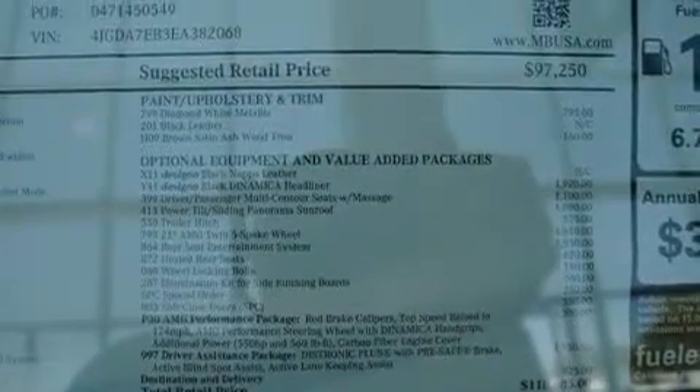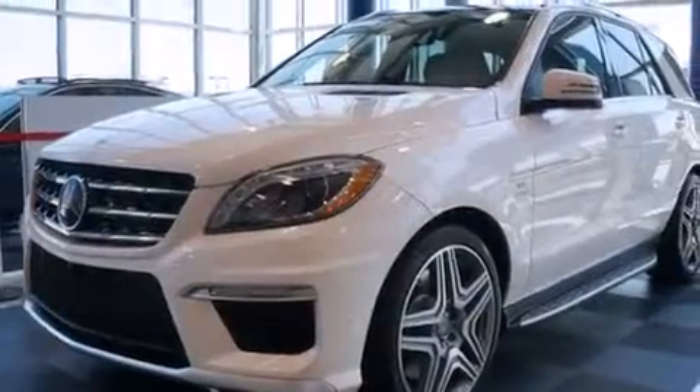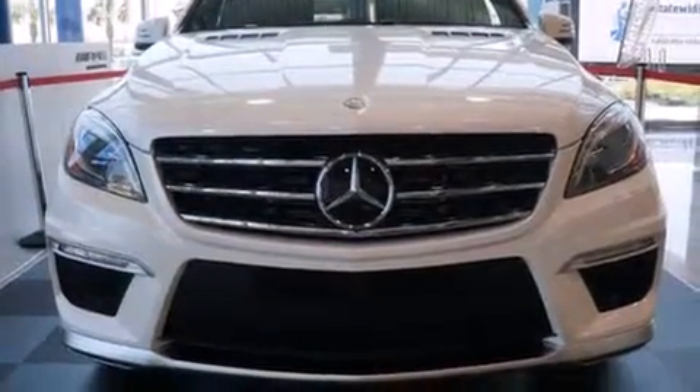The following features are also included: memory settings for the seat's positions so you can recall your favorite alignment with the push of one button, air conditioning, cruise control, rear curtain airbags, rear seat child-proof door locks, a pass-through rear seat, and an auto-dimming rear-view mirror.